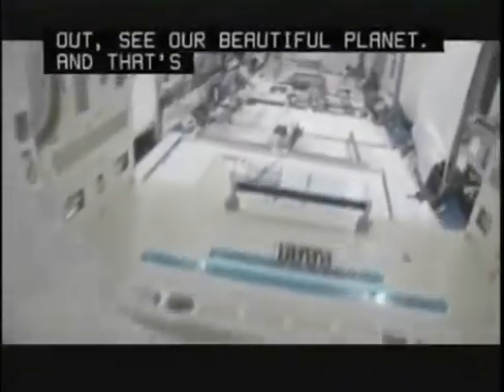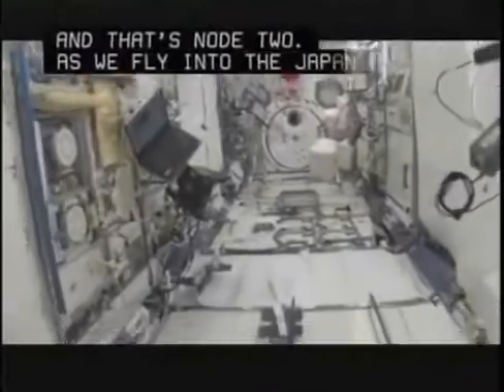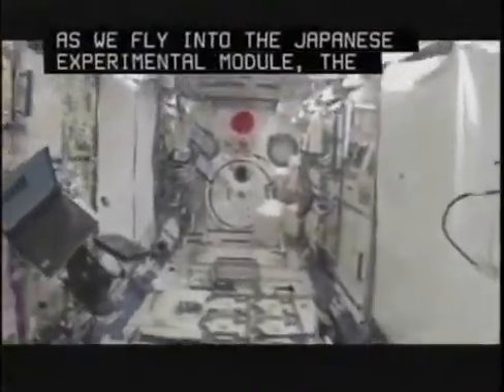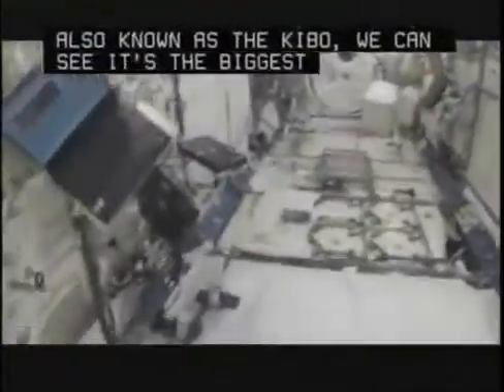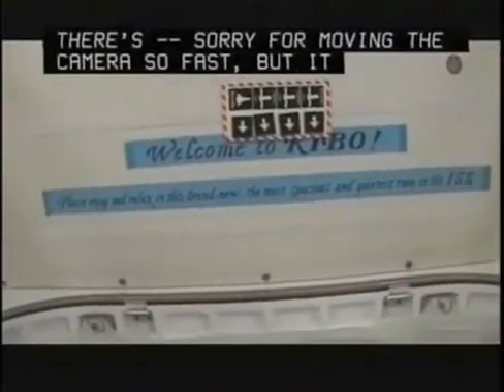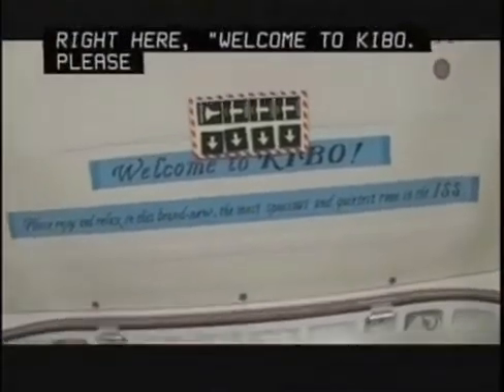As we fly into the Japanese experimental module, the JEM, also known as Kibo, we can see it's the biggest module aboard the space station. And it says so right here: Welcome to Kibo. Please enjoy and relax in this brand new, most spacious and quietest room in the ISS.